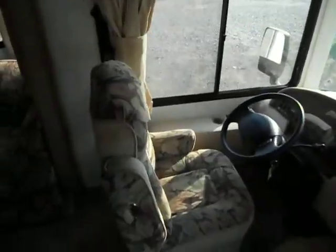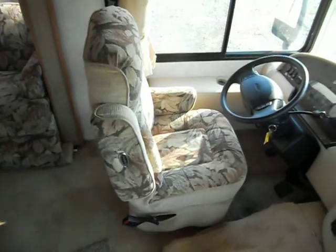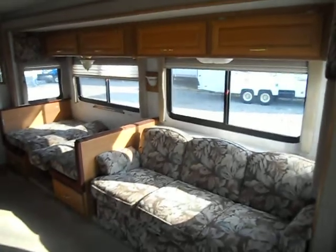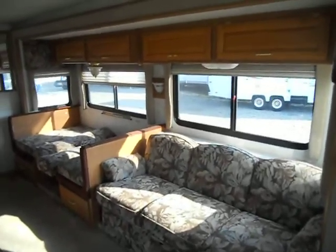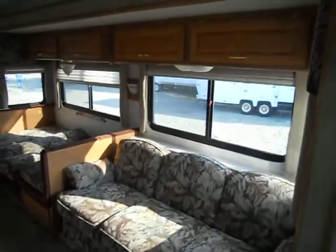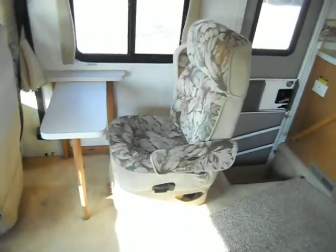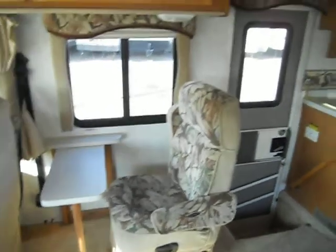Worth captain chairs are still in pretty good shape with very little wear to them. Behind the driver's chair is your slide out — it's got a couch that makes a bed, a dinette that makes a bed, lights, day and night shades, and upper cabinets. You've got a passenger chair and another Flexsteel swivel chair with an upper cabinet.